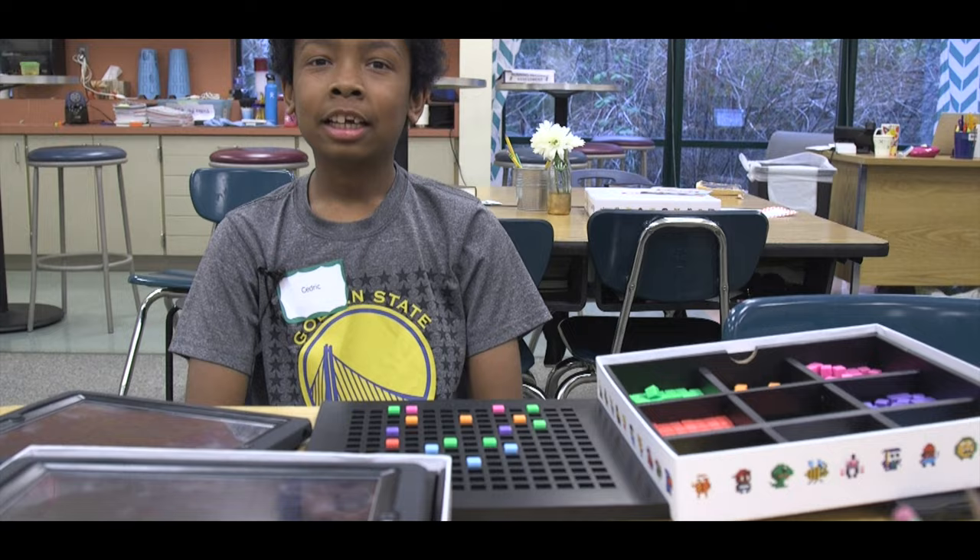I'm Kat and we're here in the second grade classroom doing Lego robotics. I'm Cedric and today we made a video game. I'm Katie and today we're doing some design thinking.